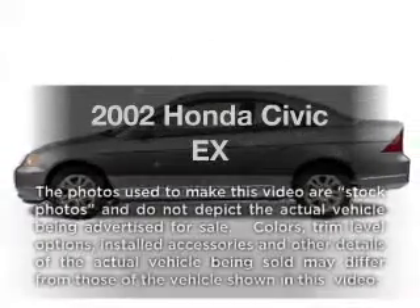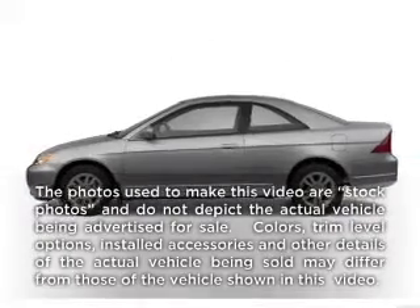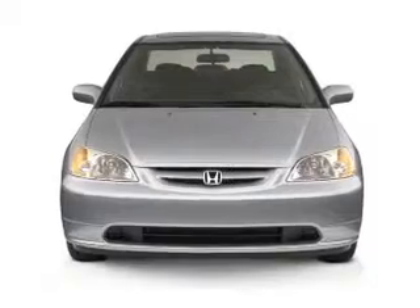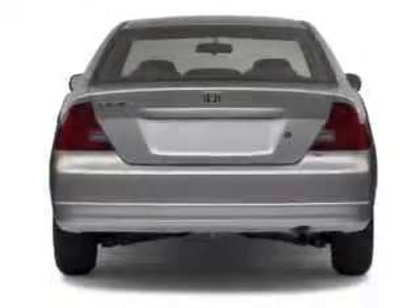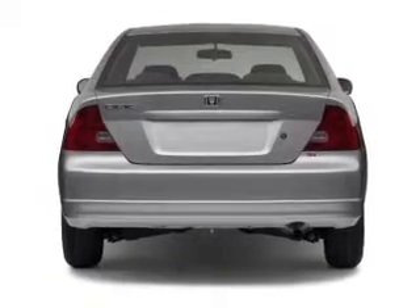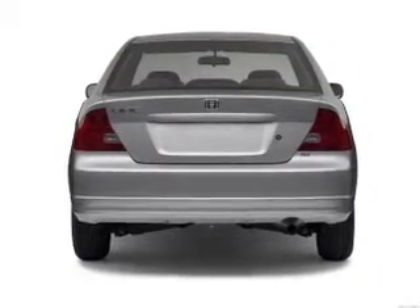Get noticed in this 2002 Honda Civic. If you're looking for a first-rate auto, this one could be yours today. With an efficient four-cylinder engine that responds smoothly to its automatic transmission, the anti-lock braking system will keep you safe on the road.